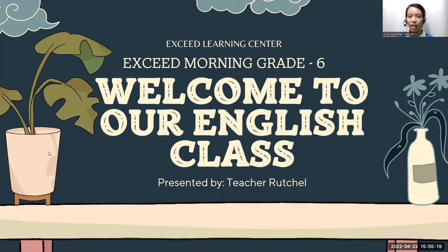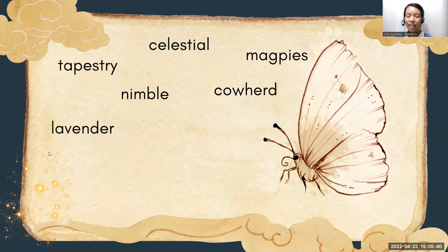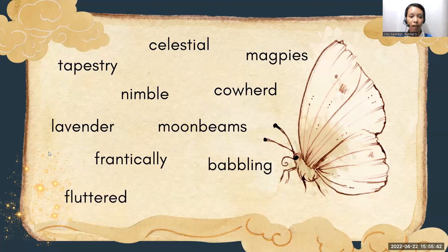we will start first by unlocking difficult words, or finding the meaning of some unfamiliar words. We have here 11 words, and what you're going to do is find the meaning of these words. These words are: tapestries, celestial, magpie, symbol, coward, lavender, moonbeams, frantically, bubbling, fluttered, and shimmering.